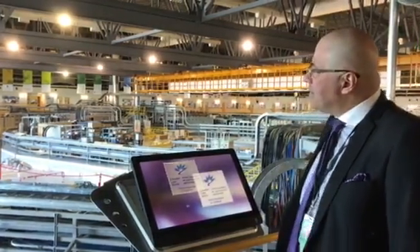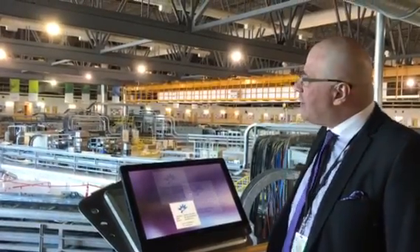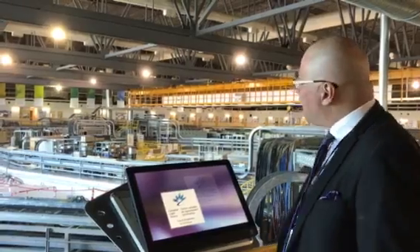As you can see behind me, this facility has the imprint of a football field. It consists of a closed-loop ring that is 171 meters in circumference, and through this ring accelerates electrons.